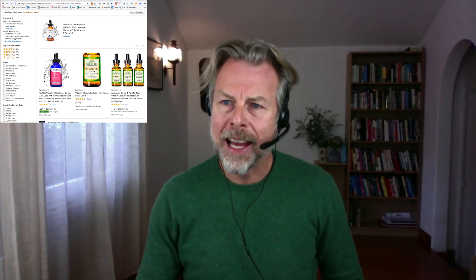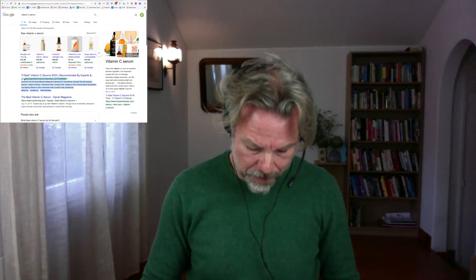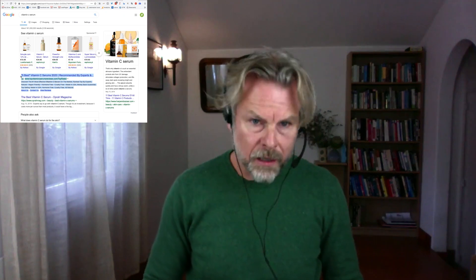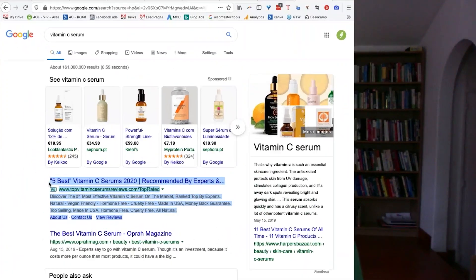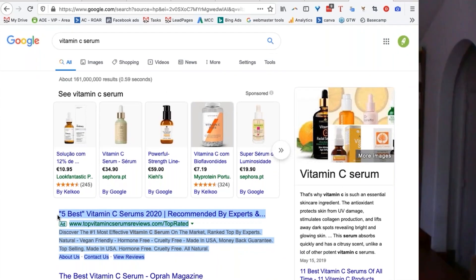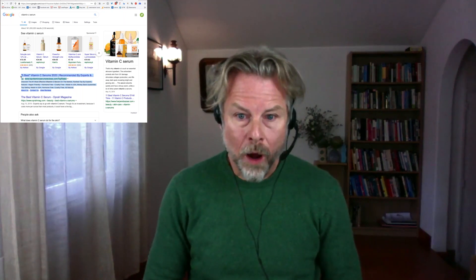There is also PPC on Google. Let's search 'vitamin C serum' on Google and see if we get any paid ads. Here we are — a paid advert on Google. That works the same way. That's search marketing.